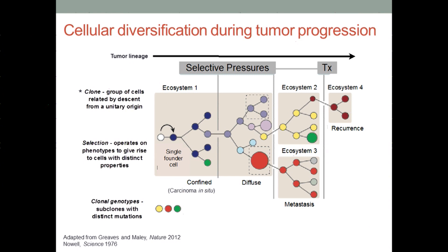What do we know about cancer? Fundamentally, it's an evolutionary disease. We can think about clones as groups of cells that are related by descent and share a common ancestor. We're really interested in understanding how these clones evolve over time, both in the treatment-naive setting, as well as in the context of different microenvironments when they invade and metastasize, and of course in response to therapy.